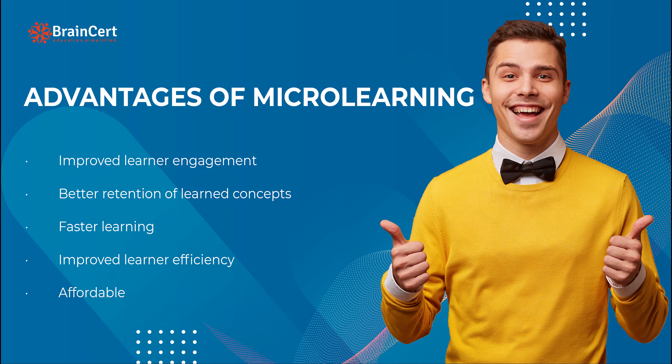Improved learner engagement, better retention of concepts, faster learning, and improved learner efficiency are some of the other prominent advantages of micro learning.